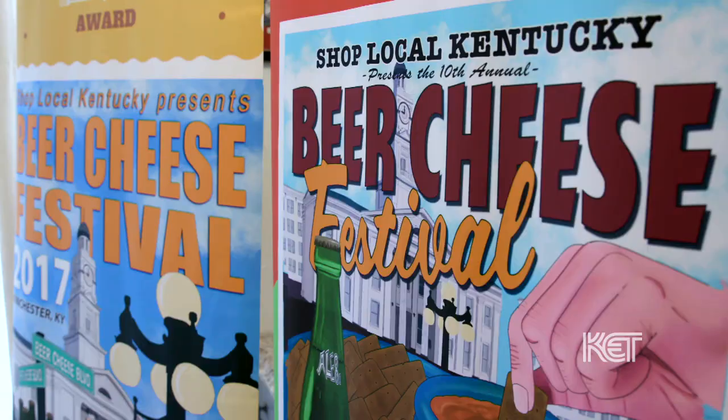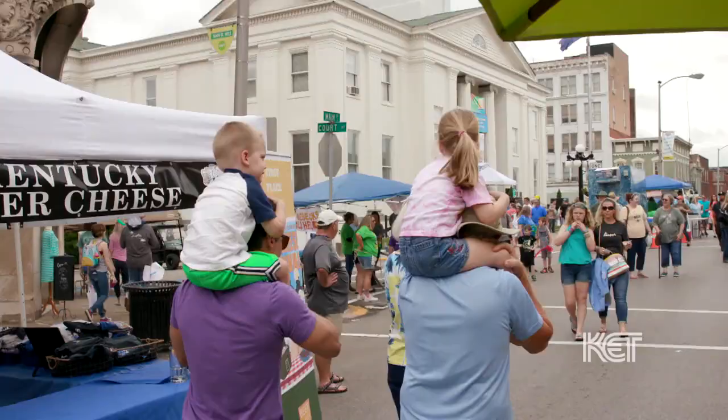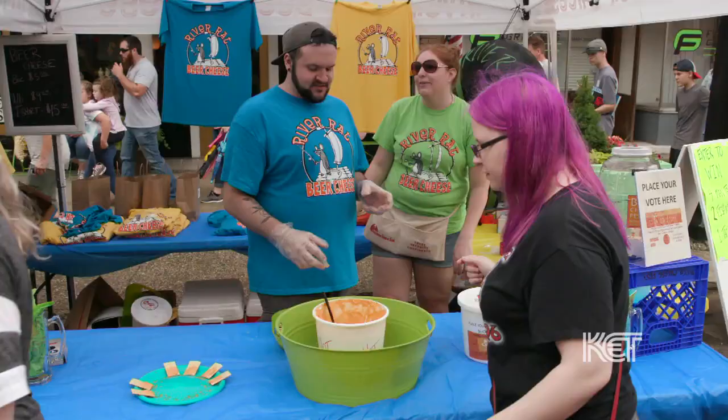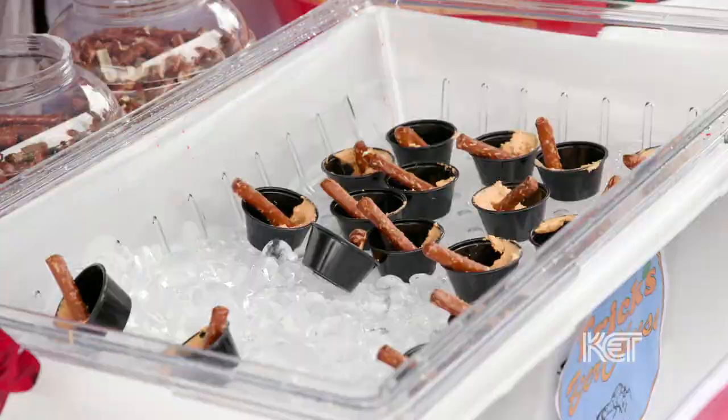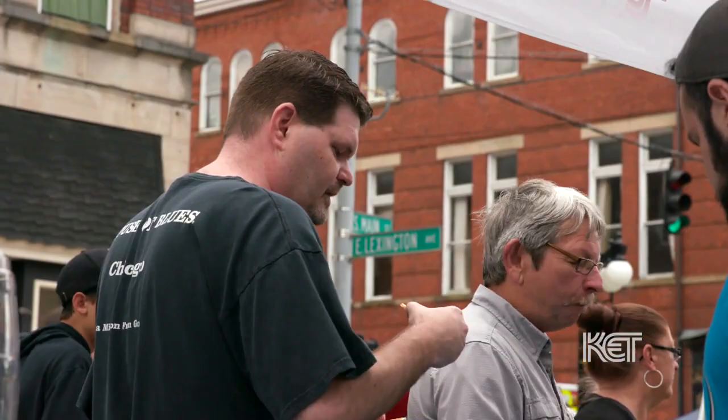In 2013, Governor Beshear declared Clark County, Winchester, the birthplace of beer cheese. The Beer Cheese Festival is located downtown Winchester on Main Street, and it's always held the second Saturday of June every year. The biggest draw is the beer cheese vendors — people get to sample all the different types and vote for their favorite, which determines the people's choice winner.